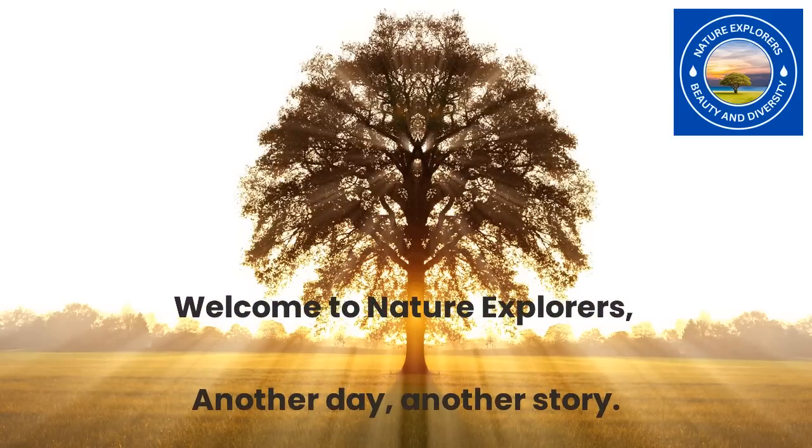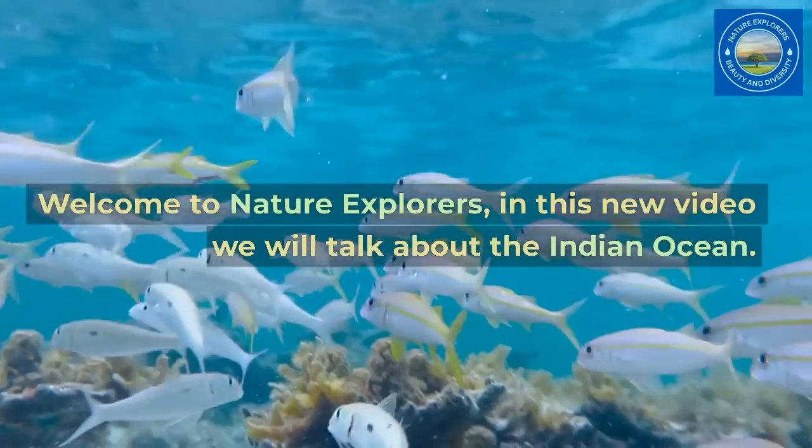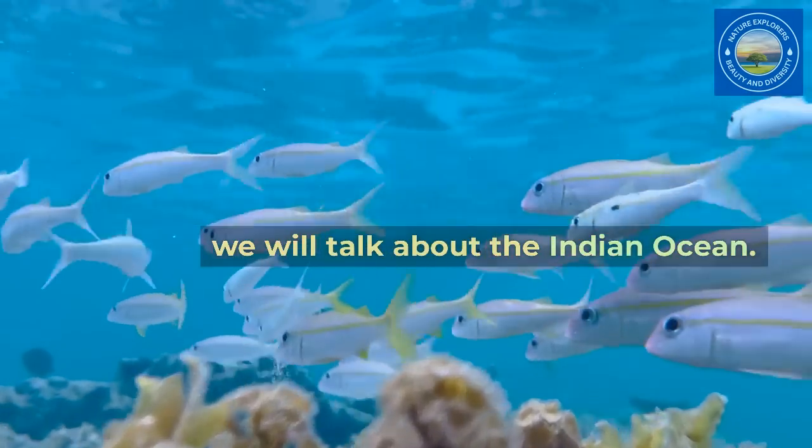Welcome to Nature Explorers. Another day, another story. In this new video we will talk about the Indian Ocean.